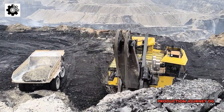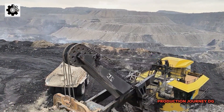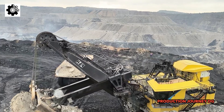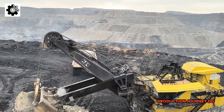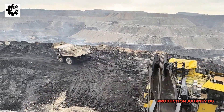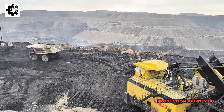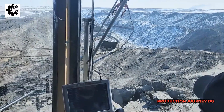Another crucial factor that makes these machines impressive is their exceptional operating efficiency. Fossil fuel extraction machines are designed to perform in the harshest conditions while maintaining high performance. For example, in the oil and gas industry, offshore drilling rigs are equipped with the most advanced technologies to drill thousands of meters below the sea floor, under high water pressure and low temperatures.